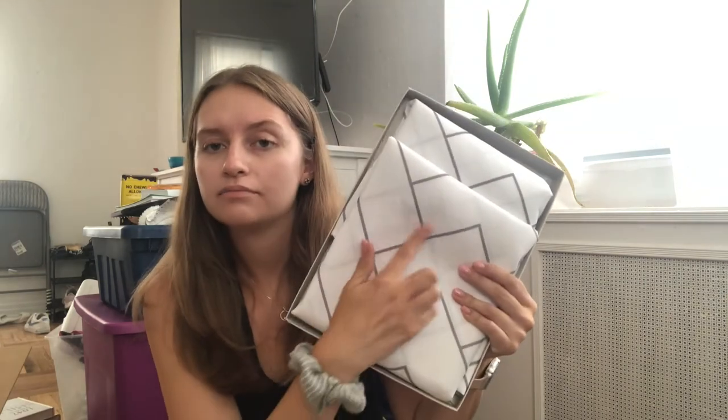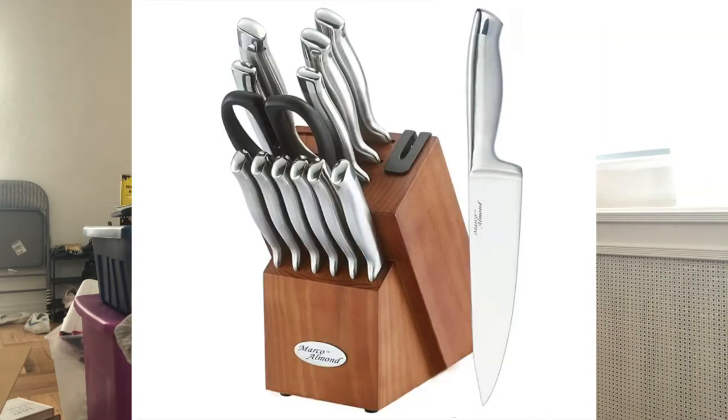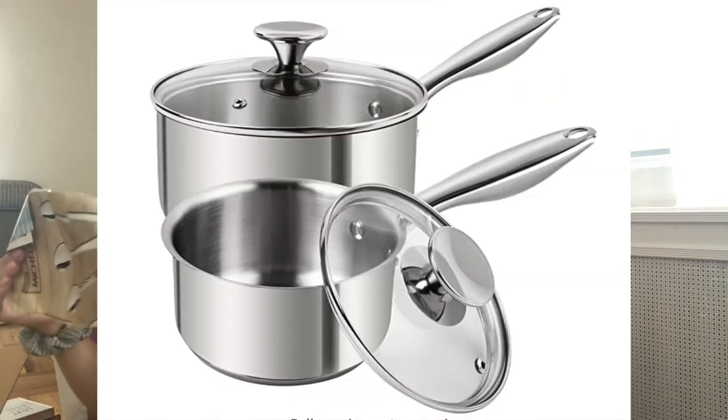I purchased a shower curtain — it's white with a gray pattern. I also bought a knife block, and then a set of pots and pans. I really like nice cookware so I did splurge a little more on those. I got sheet pans — two of them — and they came loose in the box without any wrapping. And finally, shower curtain liner and rings to hang my shower curtain.